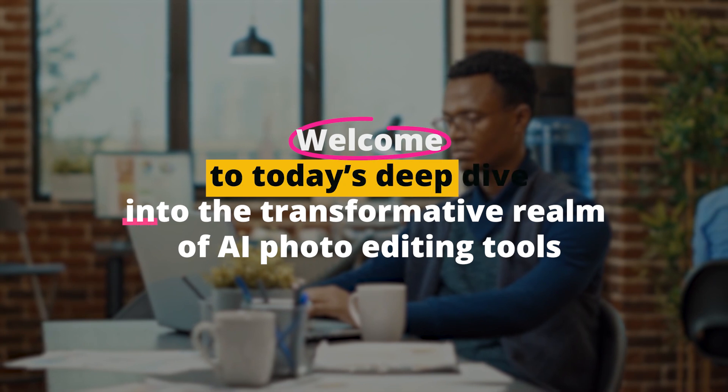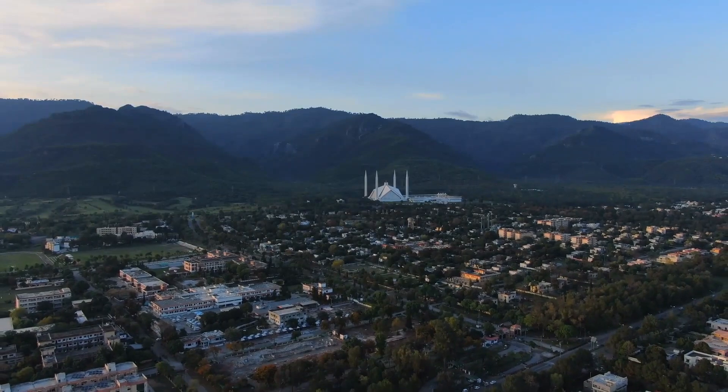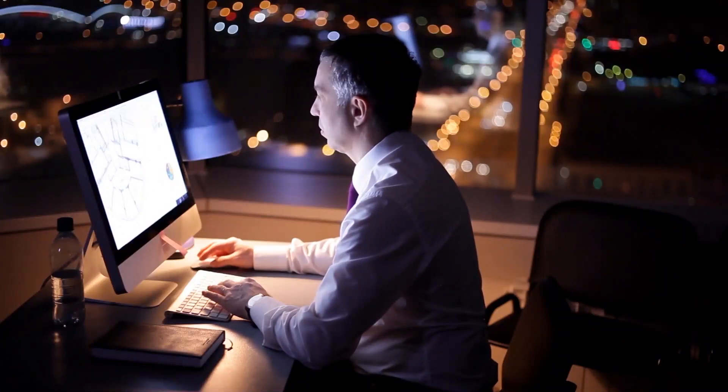Welcome to today's deep dive into the transformative realm of AI photo editing tools. We're about to journey through nine game-changers that are revolutionizing how we see and edit photos. Curious about swapping skies, noiseless images, or generating photos with the touch of a button? Stay tuned, because by the end, you might just see the world and your photos in a whole new light.